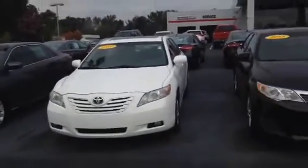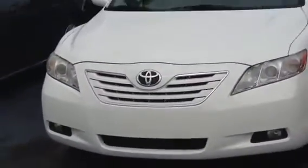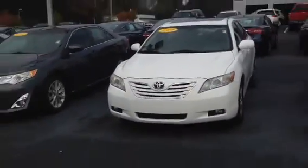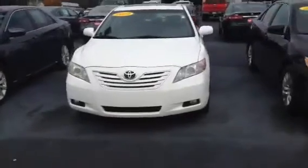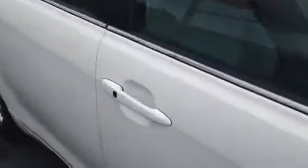It's an '09 with a sunroof, XLE V6, fog lights. Very good looking car. So let's walk up to this other side — and guess what? Same deal, unlocks and locks.